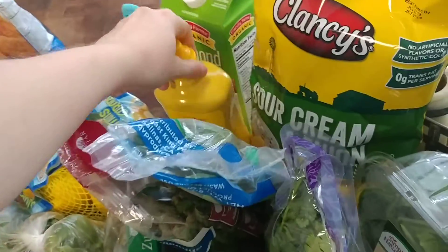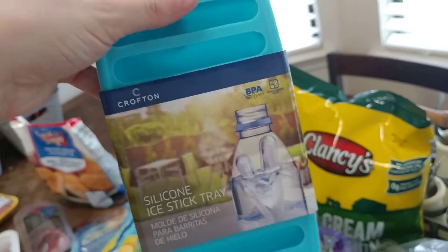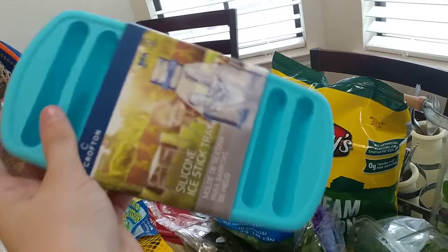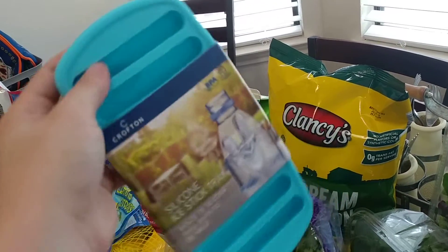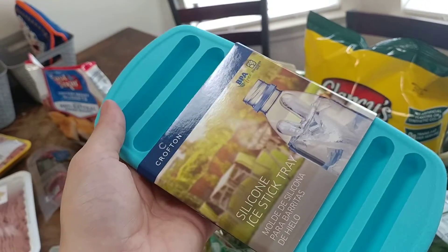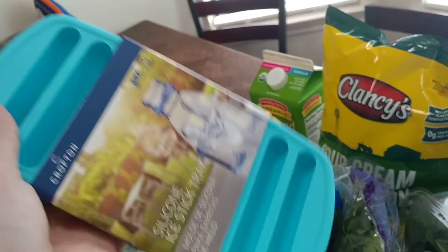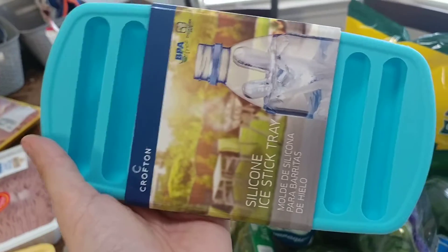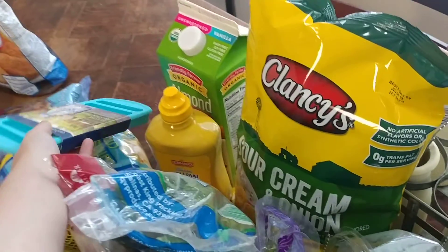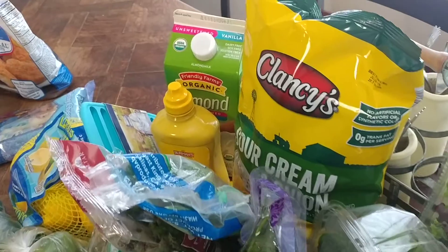I picked up one of these silicone ice stick trays — they're neat because they fit into water bottles. We're not using our ice machine right now because the water filter tubing needs replacing, so we're using bottled water and this is really convenient. I also picked up the organic vanilla unsweetened almond milk, which is under $3 — about $2.25 or $2.29.